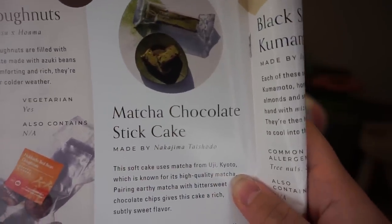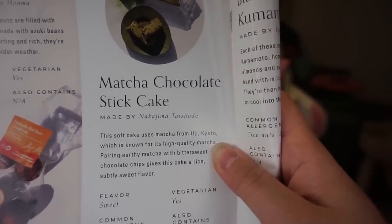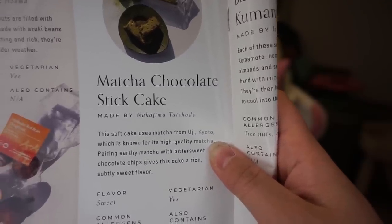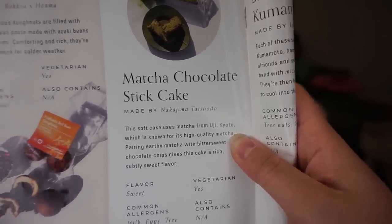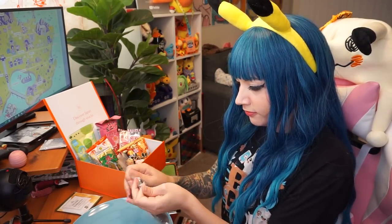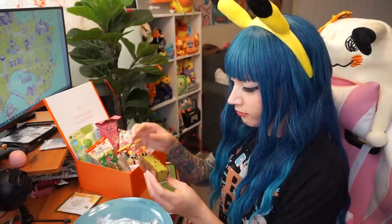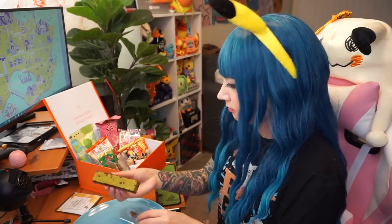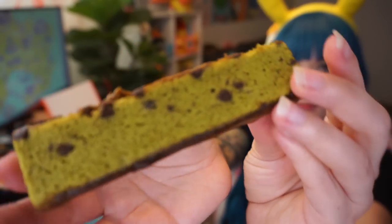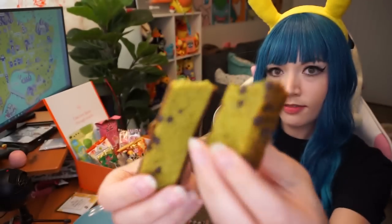Next up we have the matcha chocolate stick cake. This soft cake uses matcha from Uji, Kyoto, known for its high-quality matcha. It has a chocolate chip, rich, subtly sweet flavor. As I'm opening up my next snack, you can get 10% off your own authentic Japanese snack box from Bokksu — that's saving up to $44 using my code and link in the description box. Get your 10% off, get your own Bokksu.